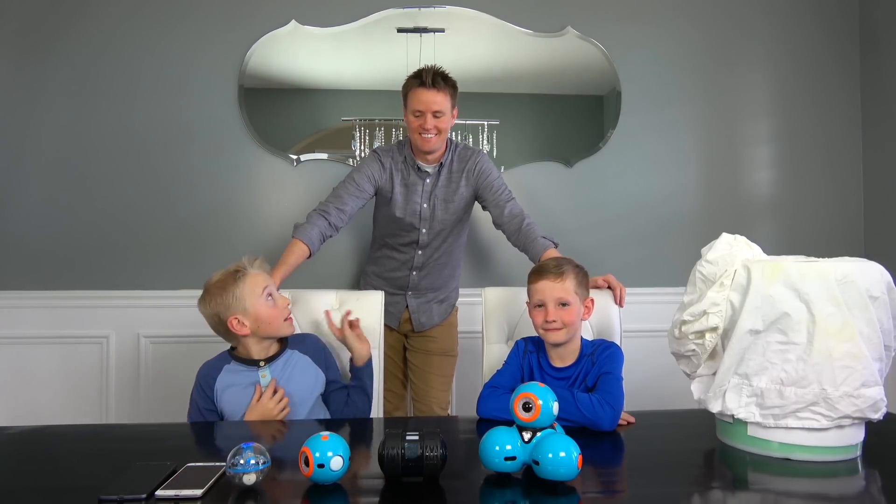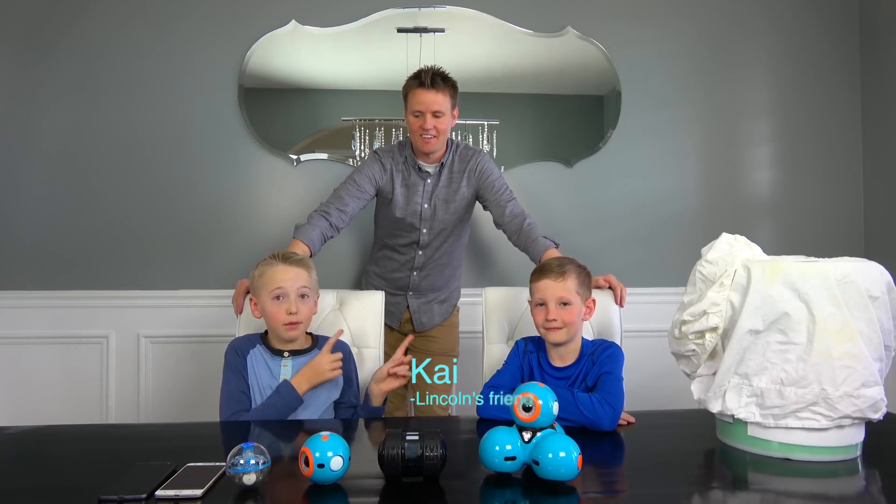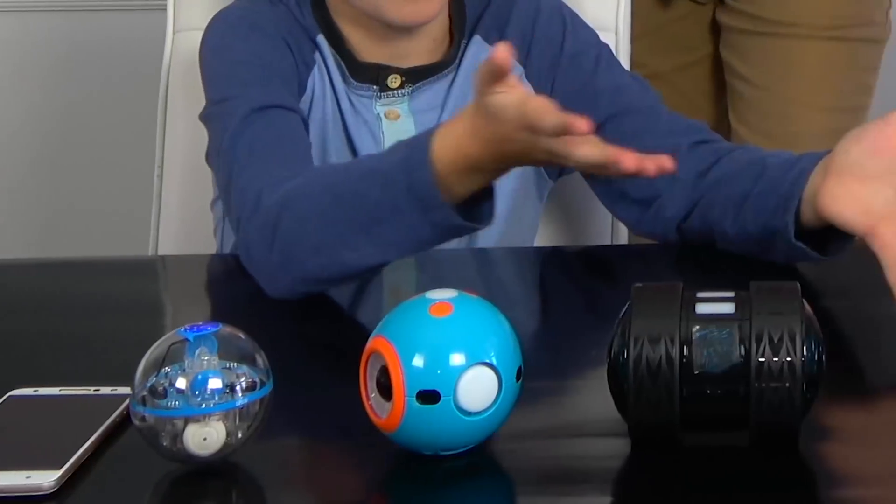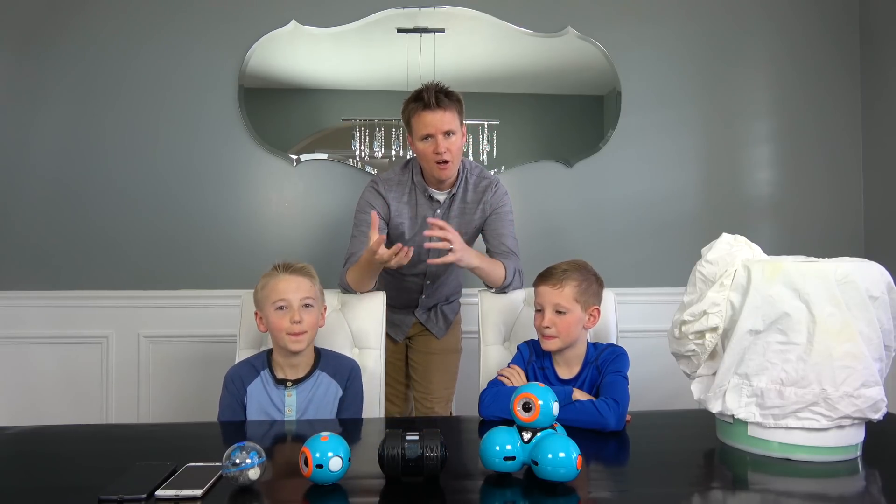Welcome back to What's Inside! I'm Lincoln and this is Dan, and today we have Kai with us. Hi Kai! Today we're going to cut open the STEM robots. Have you heard of these before? They use these after school to teach kids how to code.